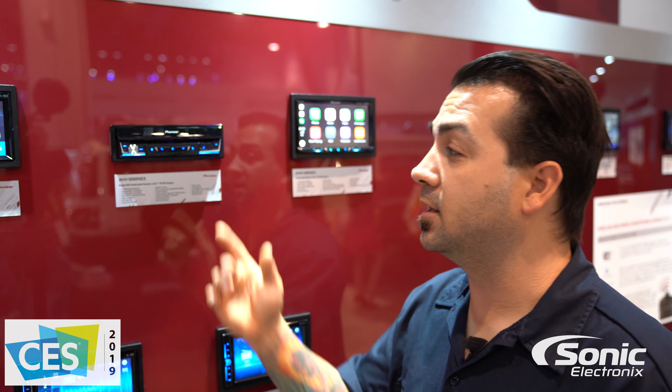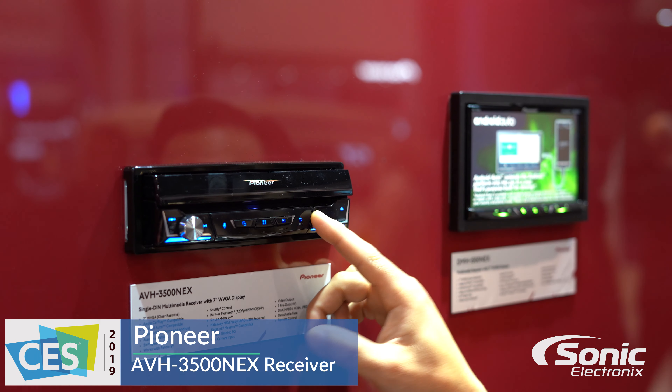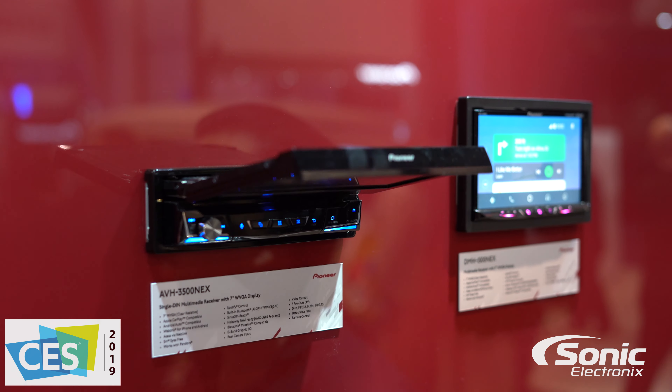Hey, what's up guys? Alan here with Sonic Electronics at CES 2019, taking a look at the all-new AVH-3500 NEX by Pioneer. For you single-din in-dash flip-out fans, they're still offering something for you.